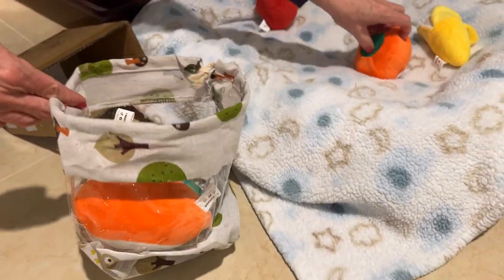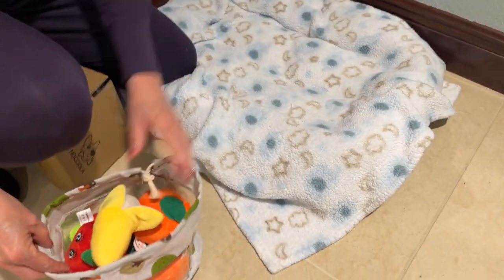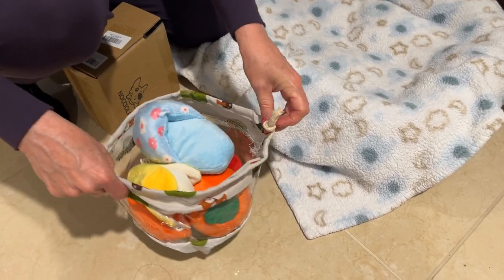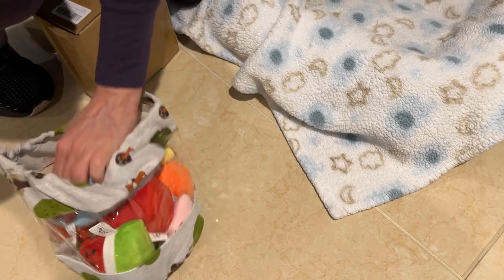And it comes with this handy little carry bag, so you can put them all away. I think you just stick them in there, and then Zinja takes them back out. Thanks again to Nosiola for these amazing toys — Zinja and Zulu love them. If you guys would like to check them out, there's links in the description of the video.